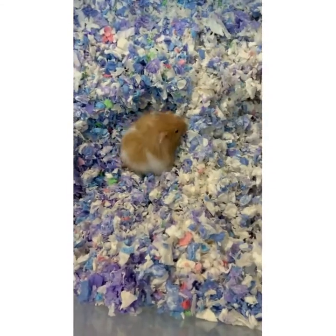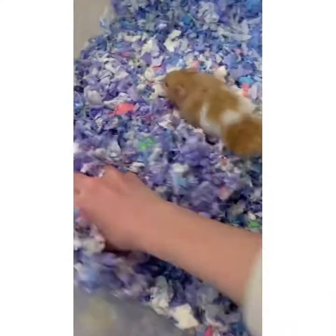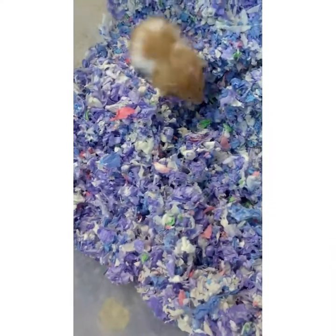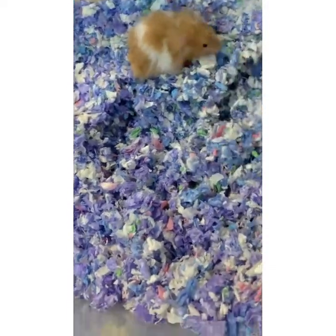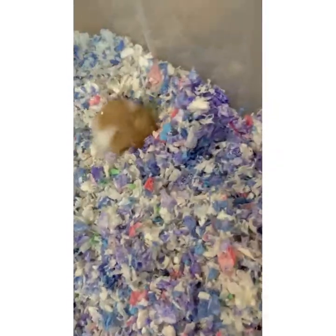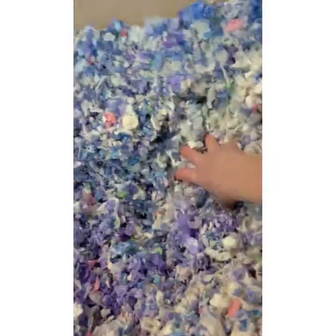The reason why it's different bedding colors is because one day I decided to mix all the beddings together. I don't know why I did that so it looks really weird, but I'm still cleaning this out and it's taking a while.